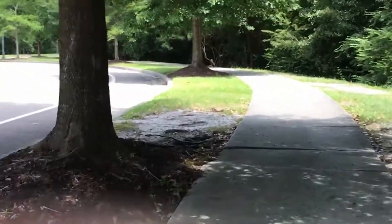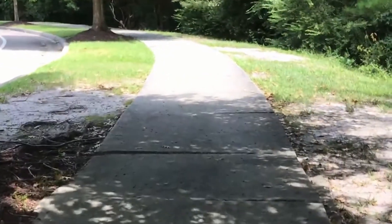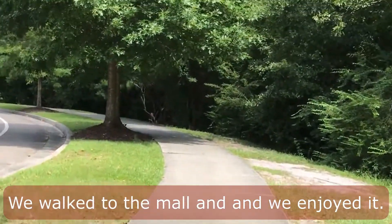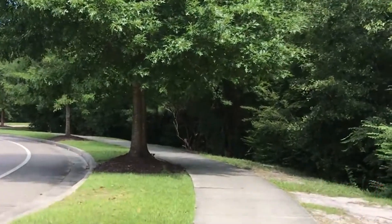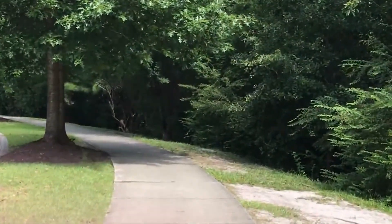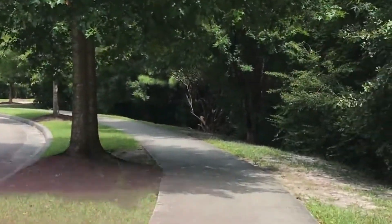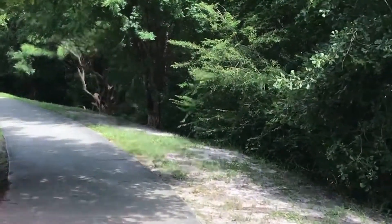Ryuzi and I are walking to the mall from the hotel. They said it's a ten minute walk, but it's okay. We are walking to Belk right now — we're almost there.